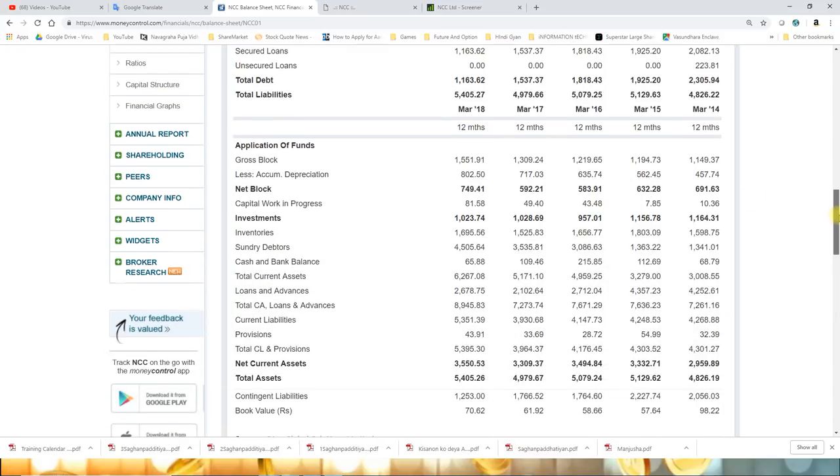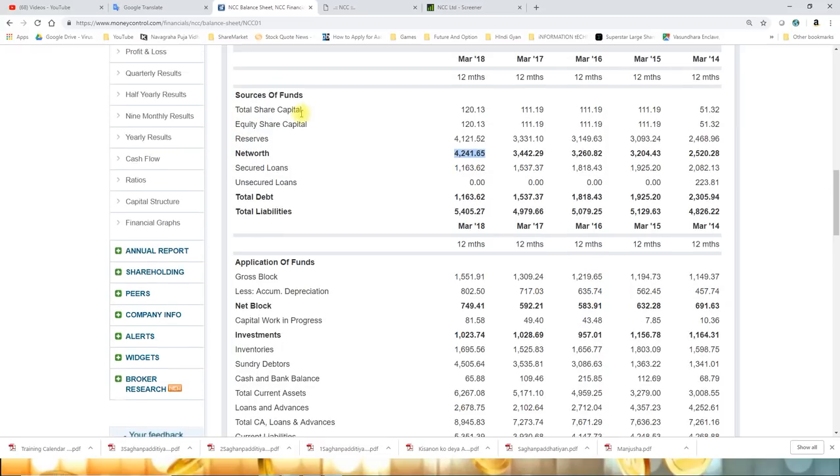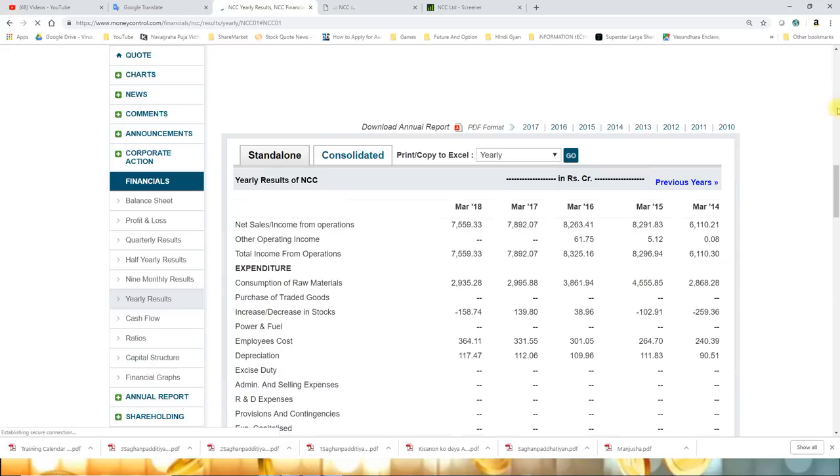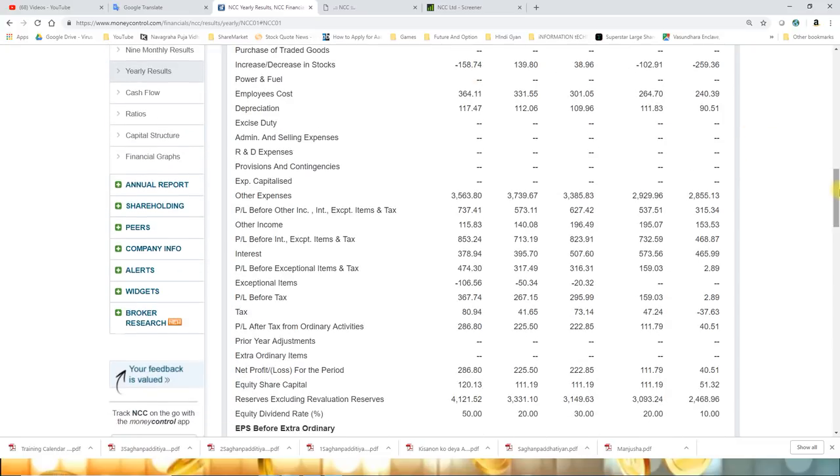You can see the company's growth rate. Cash and bank balance is 65 crore, which has reduced to 109 crore last year. Provisions have been 43 crore. Book value, which was 70.62 - we talked about it in 2014 the book value was 98 rupees, and the second highest book value was in 2018. For the yearly numbers of March 2018, the top line has improved. Net profit was 222 crore, then 225 crore last year, which was 286 crore.